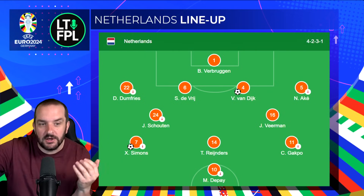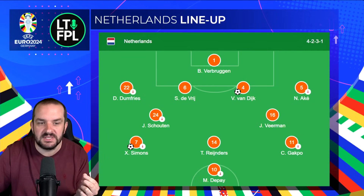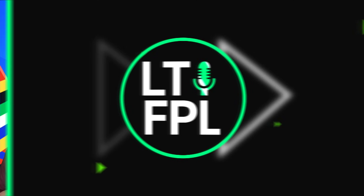Brogan is first choice goalkeeper at only 4.5, so if you're someone playing all chips in the group stages he looks like a good option. Let's talk about Germany next.